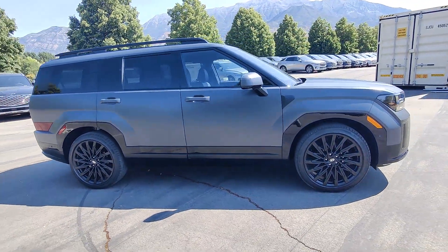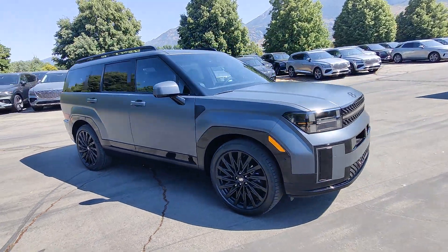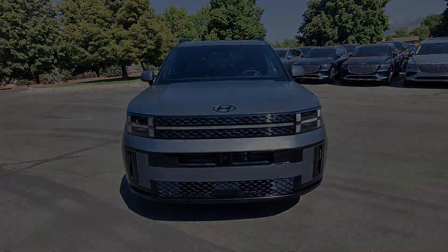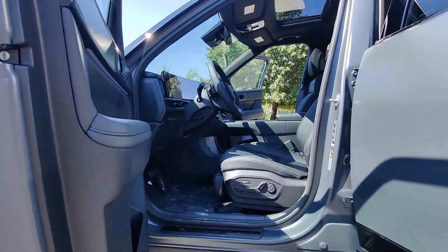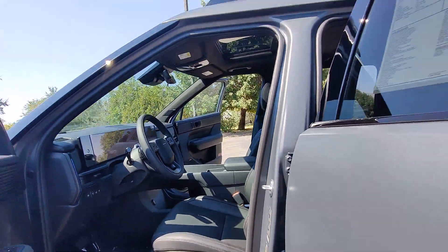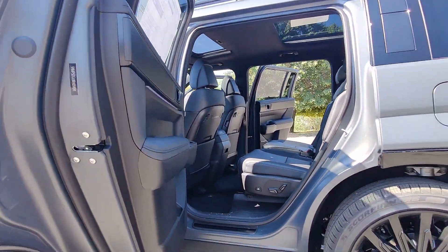These are just some of the great options this vehicle comes with: heated steering wheel, Apple CarPlay and/or Android Auto, head-up display, keyless entry, moonroof, navigation system, heated rear seat, power passenger seat, power liftgate, and heated mirrors.